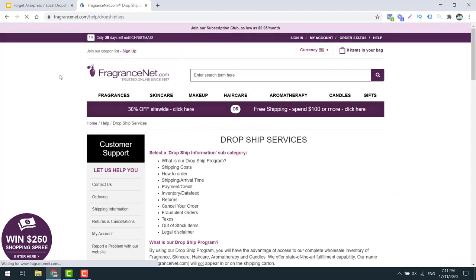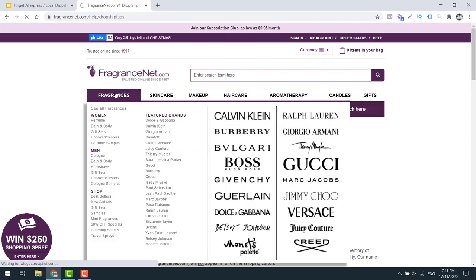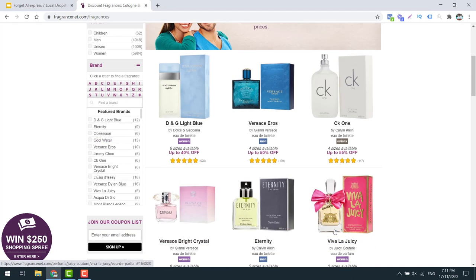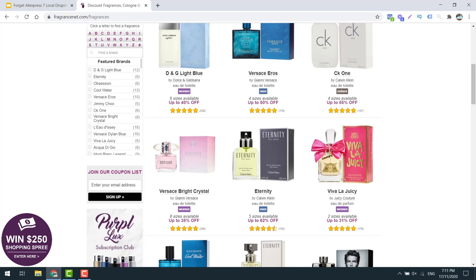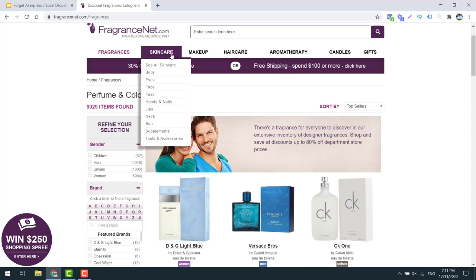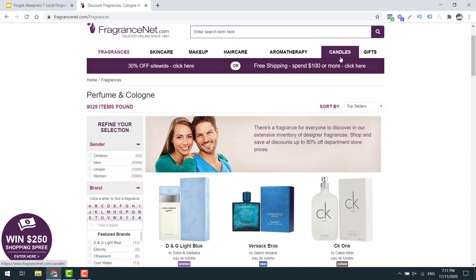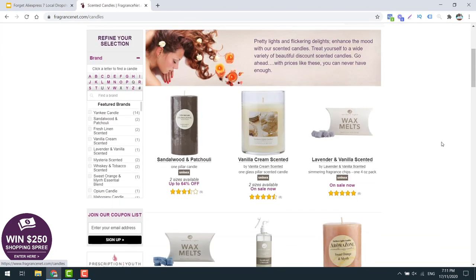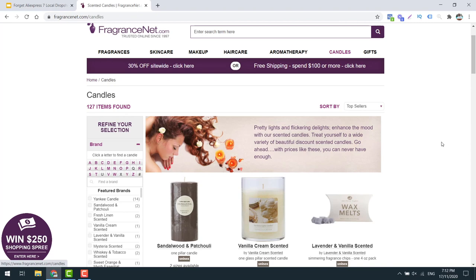Supplier number five is a bit of a different business - it's FragranceNet.com. They've been an online business since 1997 and they do offer drop shipping. They sell obviously lots of big brands of fragrances - Calvin Klein, Versace, Dolce & Gabbana, all these different brands. This is a really good opportunity to sell some products that you may not have thought of in the past, and this sort of stuff sells really well - fragrances, skincare, makeup, hair care, aromatherapy, candles. It definitely has quite good demand and I guarantee it has good search volume. Jump in, create an account and why not even start a fragrance store or add it to an existing beauty store.